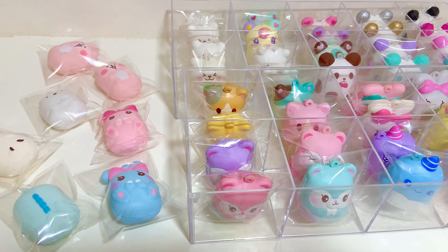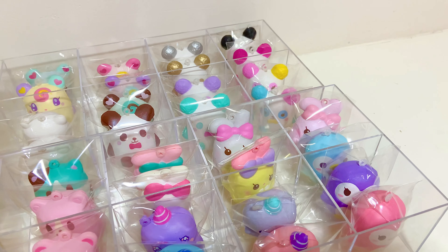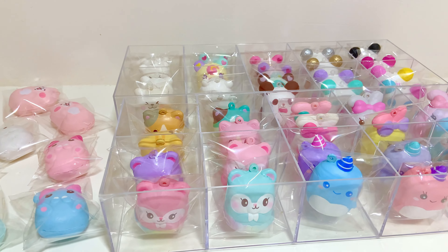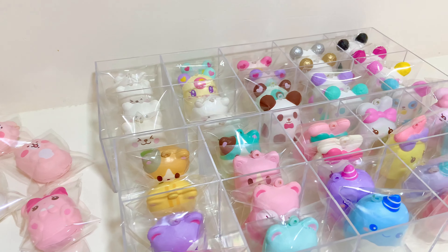So that's everything for my Mashlow collection, I hope you guys enjoyed this video. Let me know which Squishy collection you would like to see next. If you guys like this video, please give it a thumbs up and subscribe to become a pickle. See you guys on my next video. Bye!